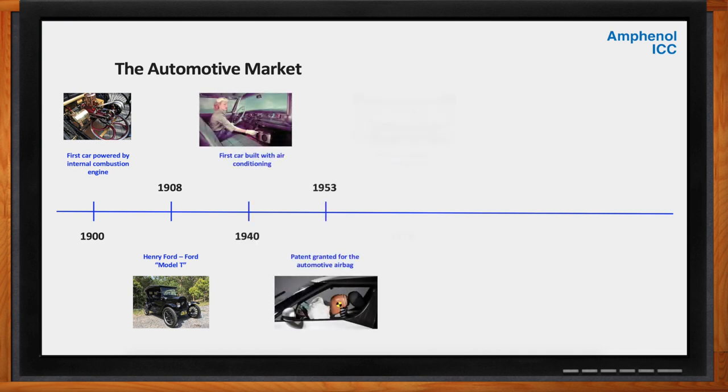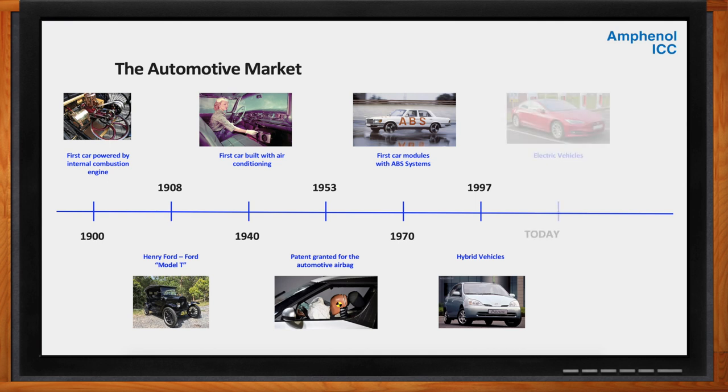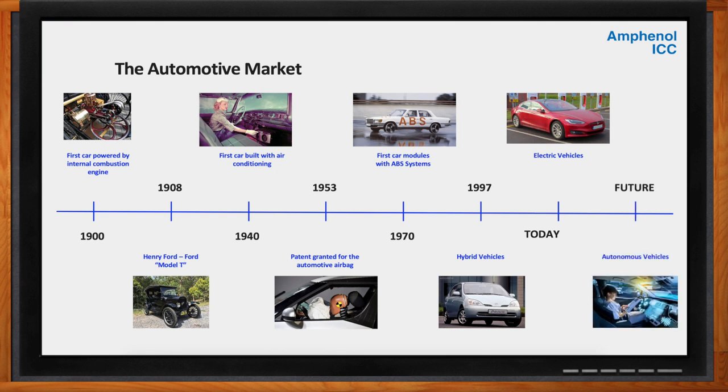Leaping forward to today, the car is considered a means of transportation with the maximum possible comfort and safety. We're living in the middle of a rapid evolution from a traditional internal combustion engine vehicle to a hybrid electric vehicle, and then into a fully electric vehicle. In the near future, it'll fully evolve into a completely autonomous vehicle. The next generation of mobility will be defined by a safer and more sustainable green vision for a better world.